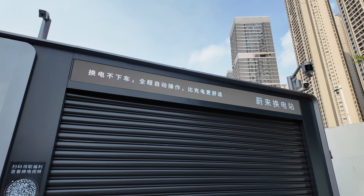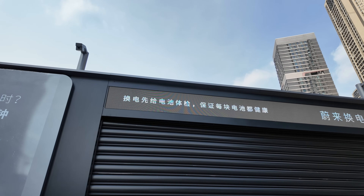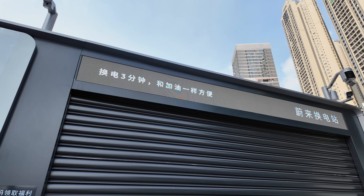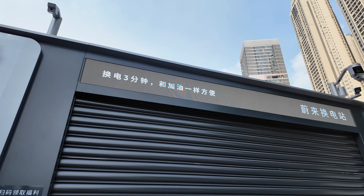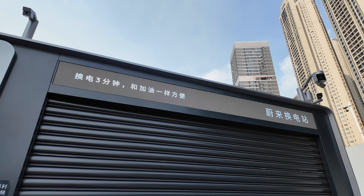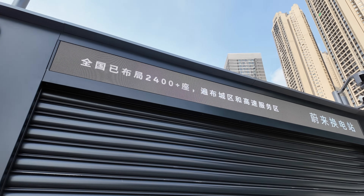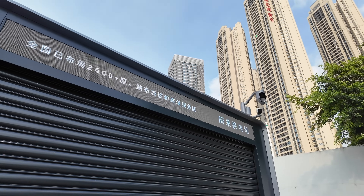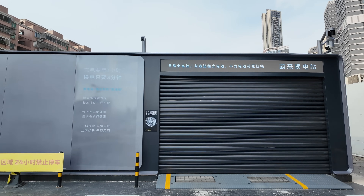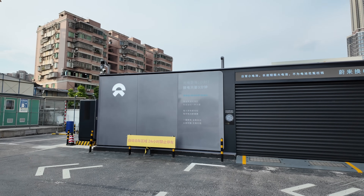One of the coolest things about this LED panel is that beyond showing what's happening during the power swap, it's also programmable and updatable. Right now it says 'power swap in three minutes' and shows there are 2,400 power swap stations in China. At any moment — say when they reach 2,500 — they can update it instantly. They can probably put animations on there too. Really helpful, and better than a giant TV display.